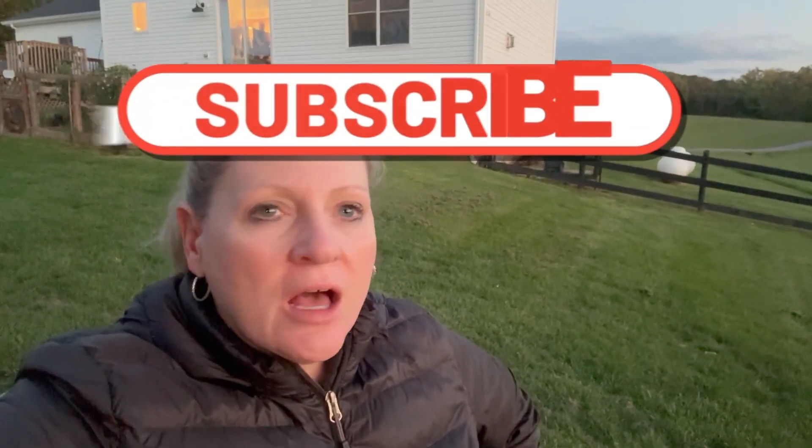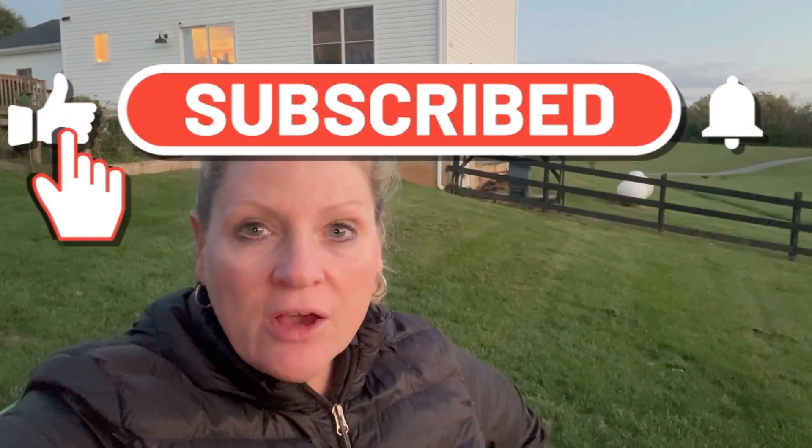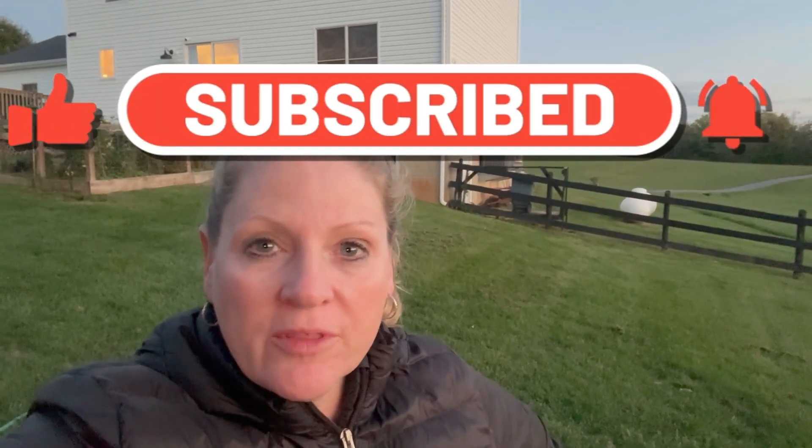Hi guys, welcome back! So tonight I thought we'd do a quick update video. I haven't been on in a while — we've been really busy here on the farm. I'm going to do a quick update on everything that's been going on with everybody: what animals we still have, what animals we got rid of, and all of that.